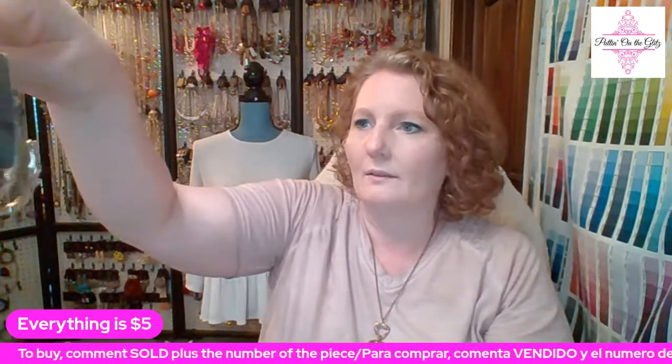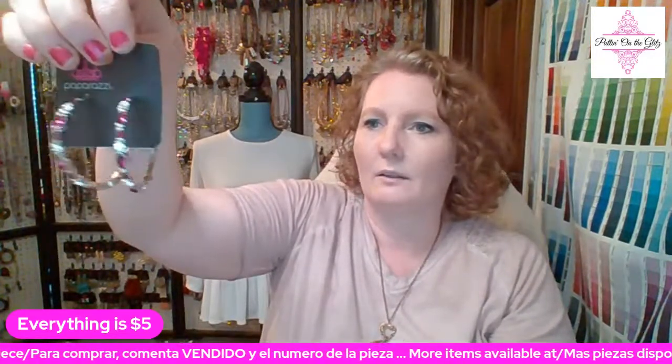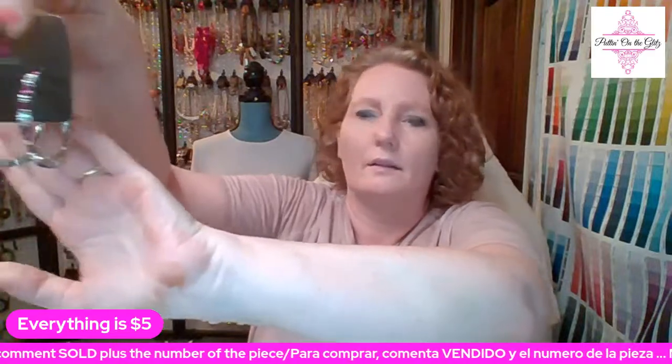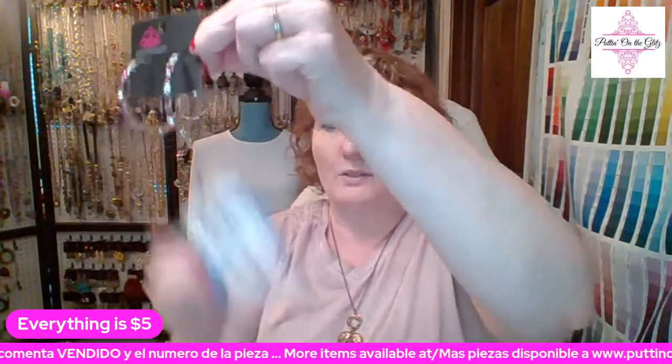These are There Goes the Neighborhood in pink — very pretty hoops with rhinestones in a violet pink and white. We've got marquee-shaped, round, and some rectangular-shaped rhinestones in them. I just have one pair left. My color chart calls this fuchsia — a purpley pink. These are called There Goes the Neighborhood in pink and they are number twenty-one.